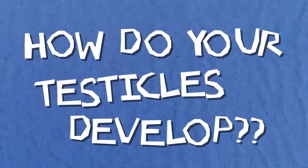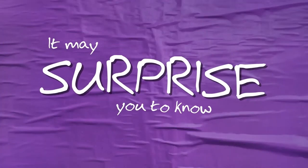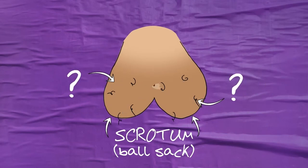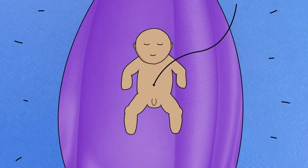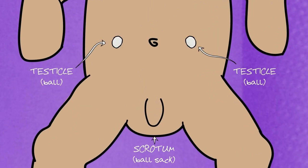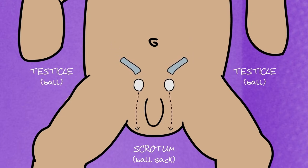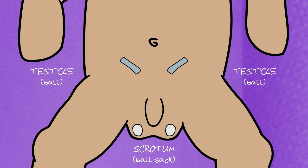How do your testicles develop? It may surprise you to know that your testicles aren't always in your scrotum. When you are growing inside your mother, your testicles sit in the middle of your tummy. Before birth they slide down through a tube located between the muscles at the front of your tummy, allowing the testicles to pass into your scrotum. This tube then closes.